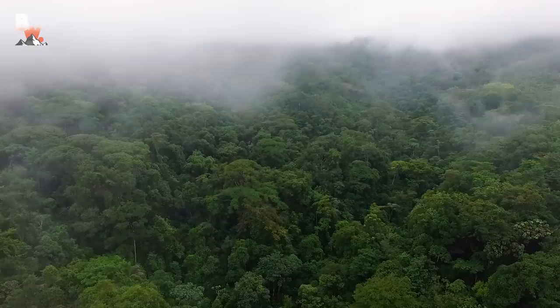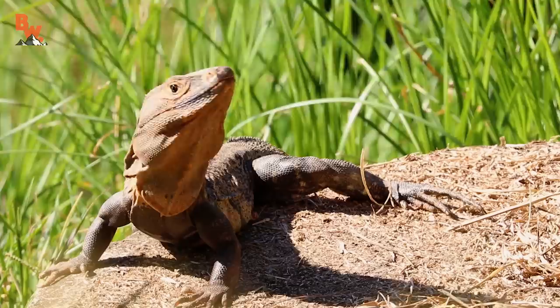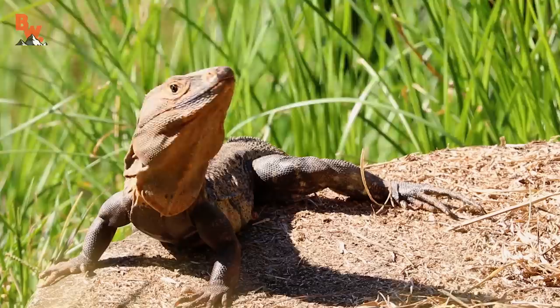The rainforest of Costa Rica boasts being an incredibly diverse ecosystem with literally thousands of plant and animal species. And while many of these creatures are nocturnal and rely on the darkness of night to help keep them hidden, there are also plenty of diurnal, or daytime animals, that one can encounter.